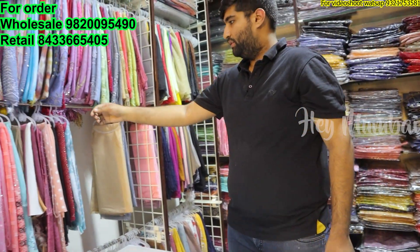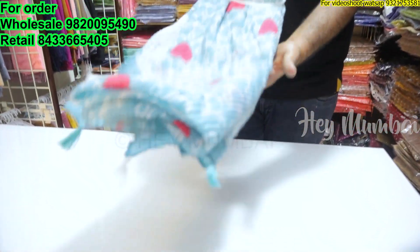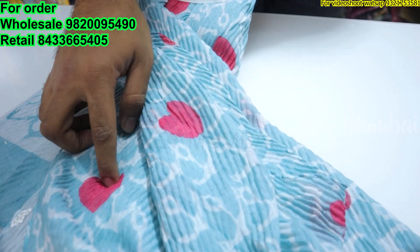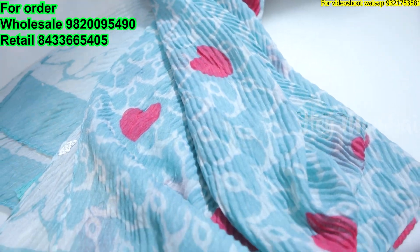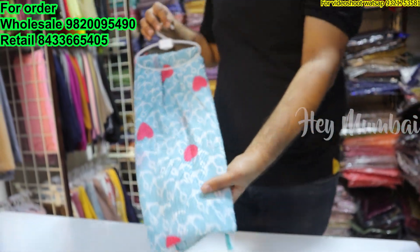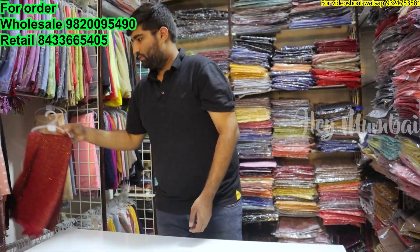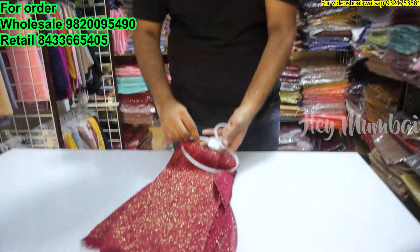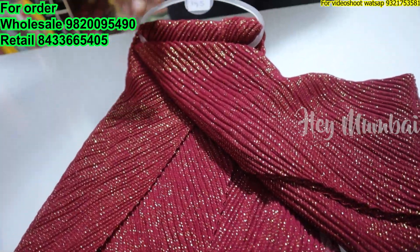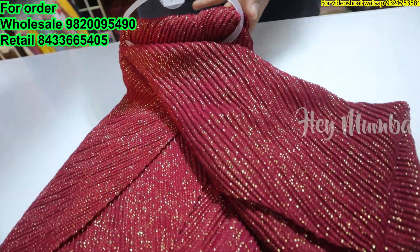The color combination is very big and looks great. This is a digital board design — it's a love design in a heart shape, 145 range. It's very beautiful. This is a crinkle glitter — the best quality crinkle glitter, also 145 range.